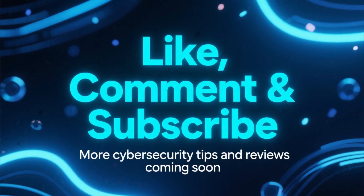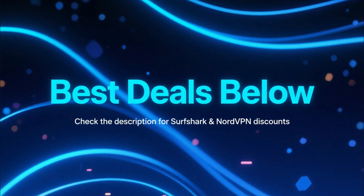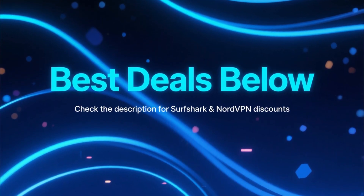If this video helped you out, make sure to like, comment, and subscribe for more cybersecurity tips and reviews. And don't forget to check the description for the best deals on Surfshark and NordVPN.